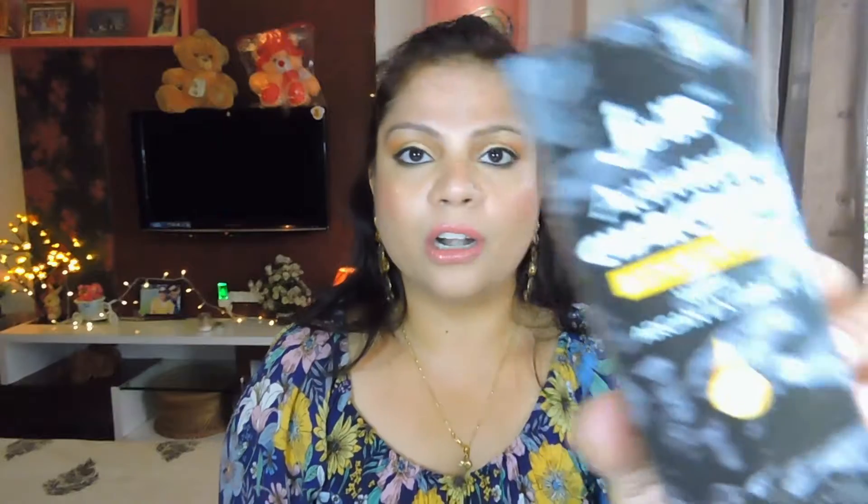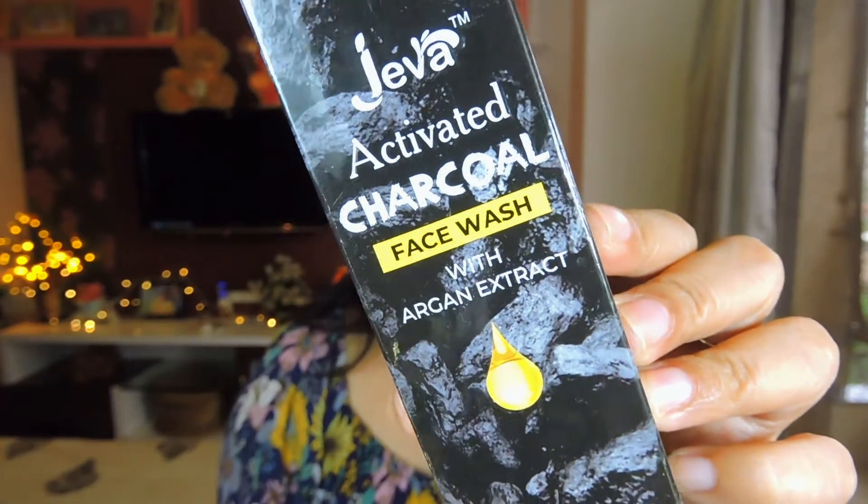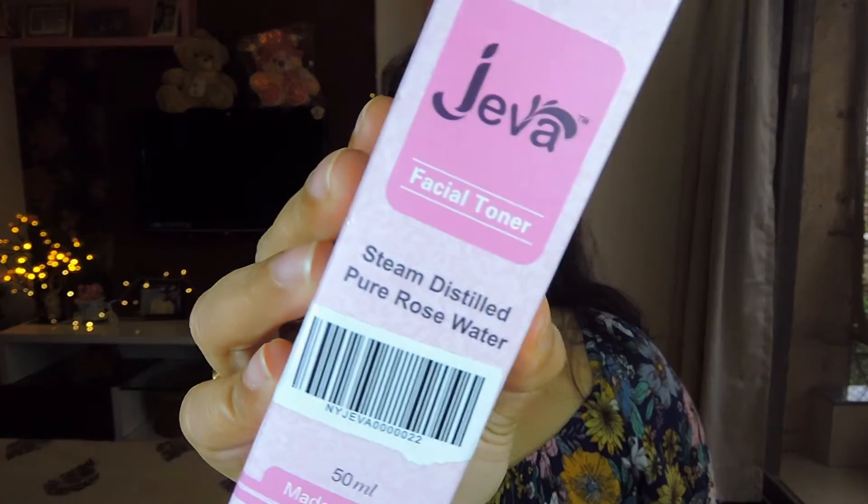The first thing I picked up was not from the EOS sale exactly, but it was from one of Nykaa's other sales. These two products are by the brand Jiva — first I got their activated charcoal face wash with argan extract, and I also picked up their steam distilled pure rose water. These are 499 rupees each, but after discount I got them for 299 and 229 respectively.